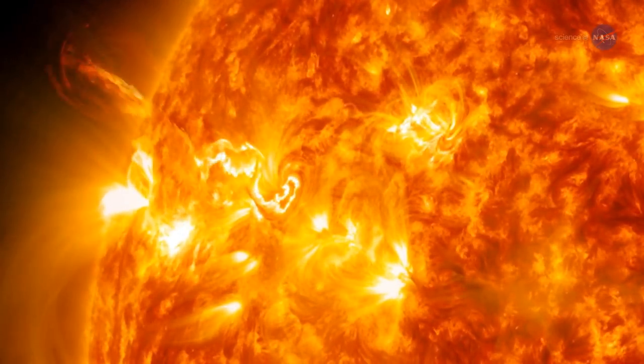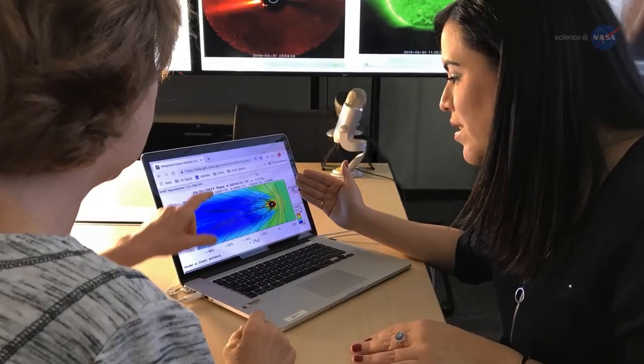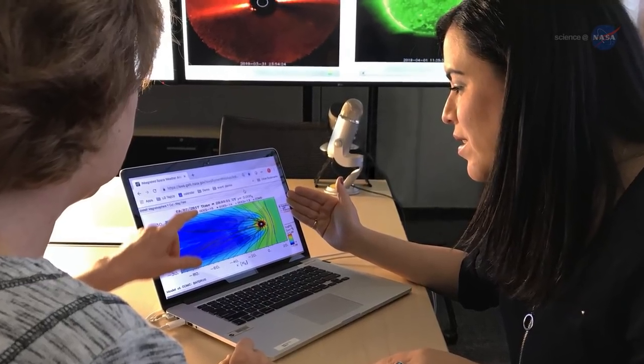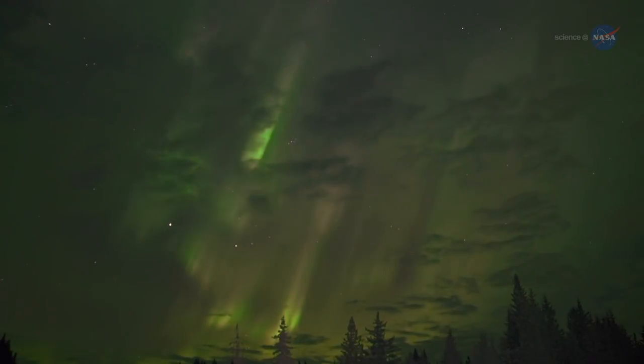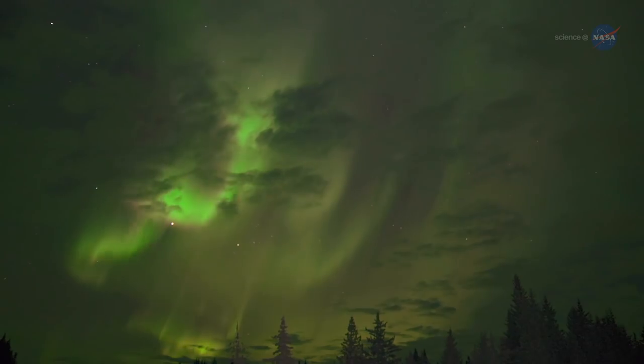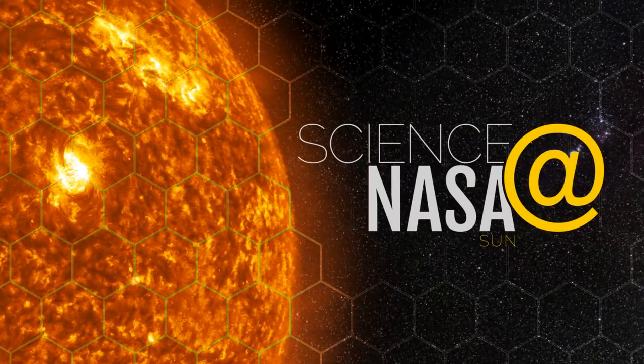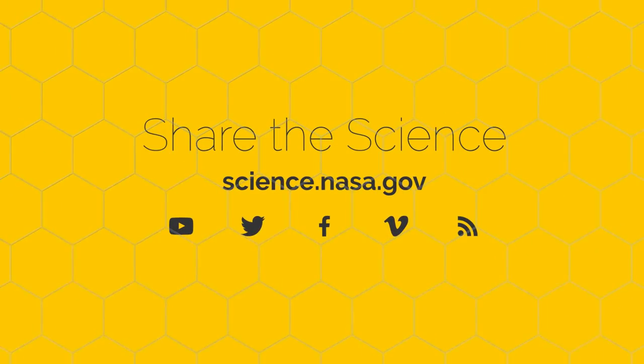The new data gleaned from the Grand Challenge Initiative, CUSP, will help scientists make better space weather forecasts and give us a better understanding of the particles responsible for one of the most breathtaking sights on our planet. Take the initiative to learn more by visiting science.nasa.gov.